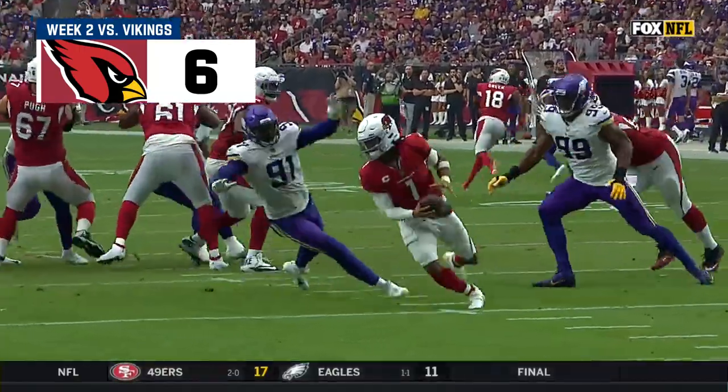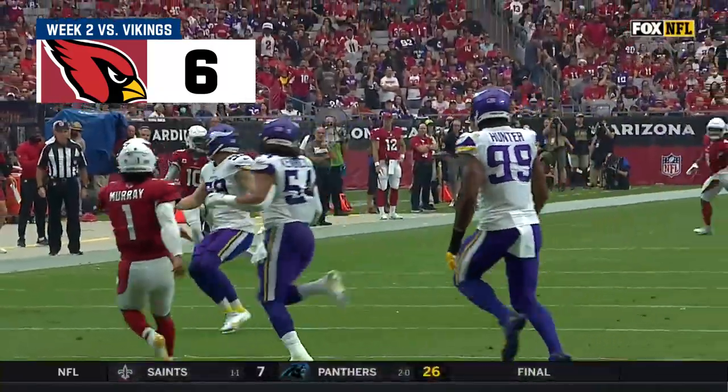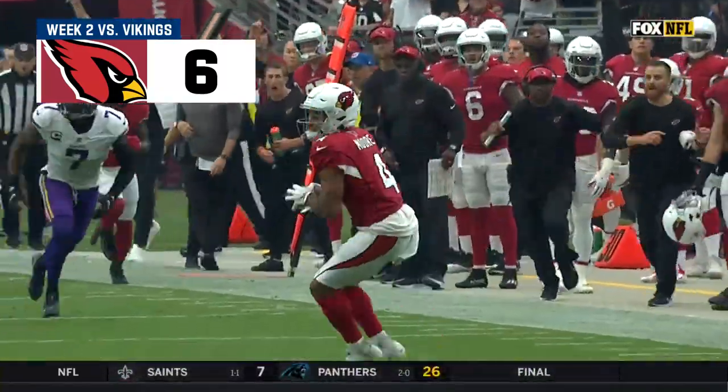He bought time! Doing what he does best — creating that extra second. Vikings getting lost in coverage.